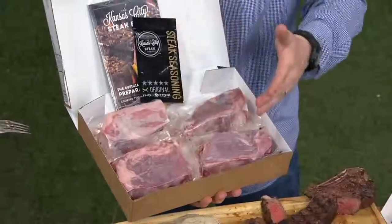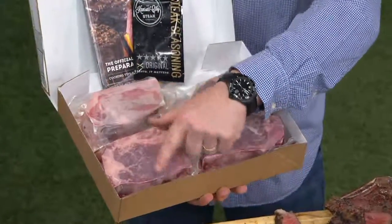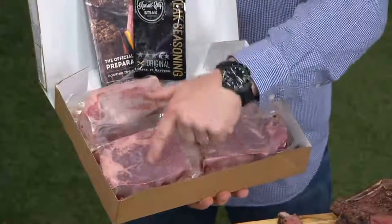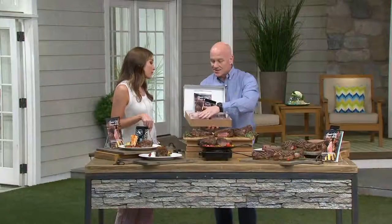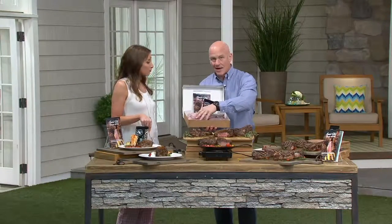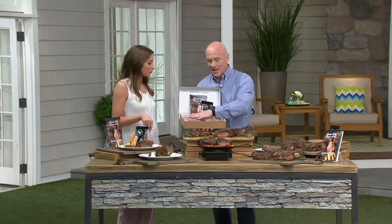Here you go — imagine if Dad opens up this box: beautiful, individual, huge steaks. Mom and Dad — Dad will probably share with Mom, could share one of these steaks for sure. This is just kind of the real hearty meal. I can probably eat one of these myself. But definitely this is a meal for two, and each one of these pulls out exactly what you need.